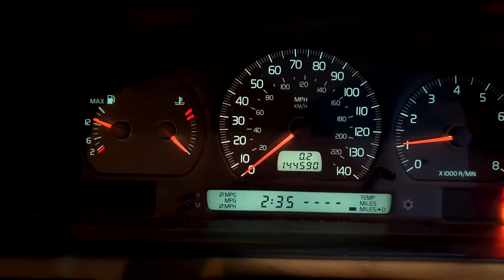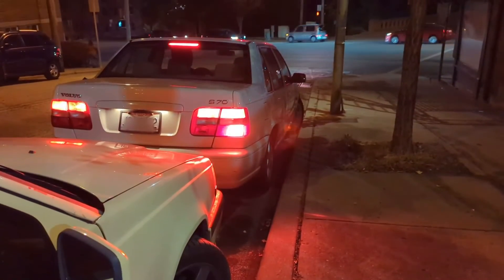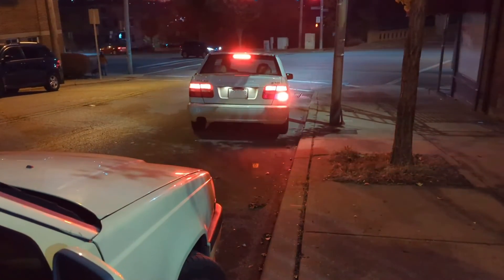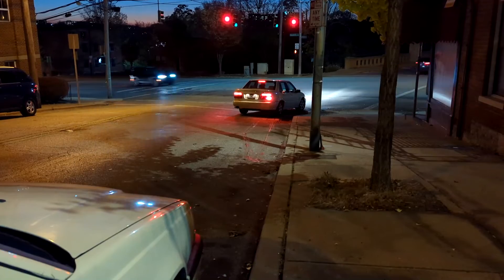Look at that — purring like a kitten and the ETM light went out. I'm going to clear this check engine light and see what it is — we ought to be good to go. He's going to run it around the block and see how she does. It wouldn't really drive before — maybe 10 miles an hour.